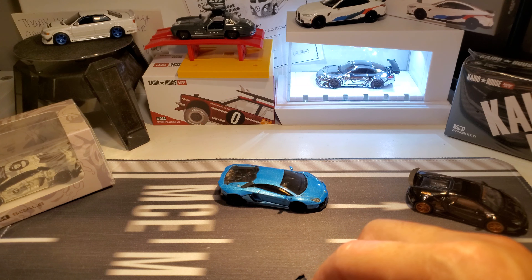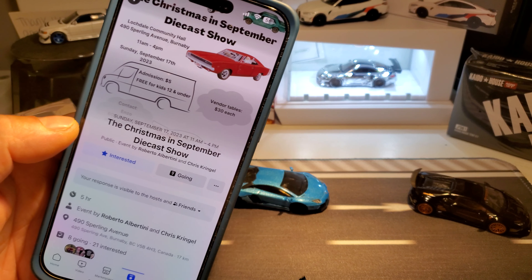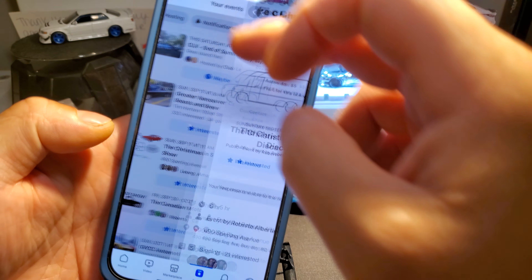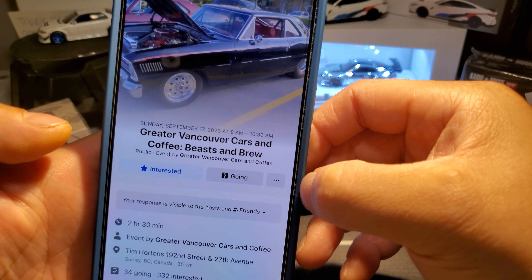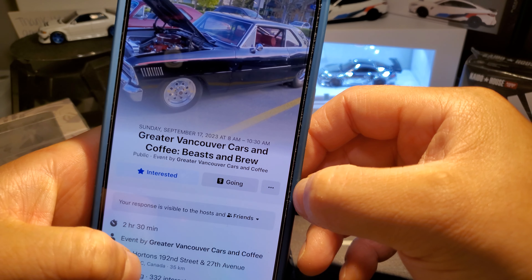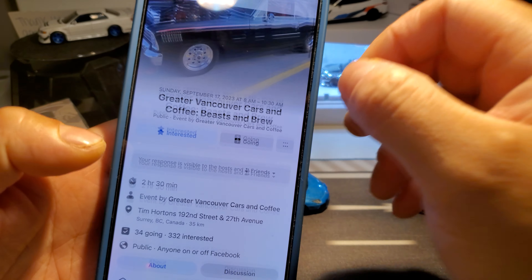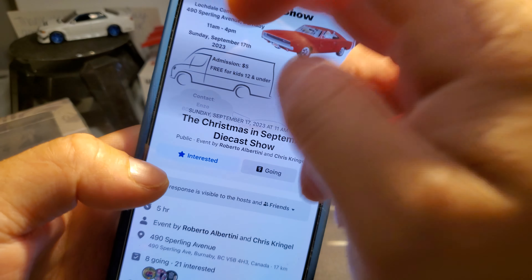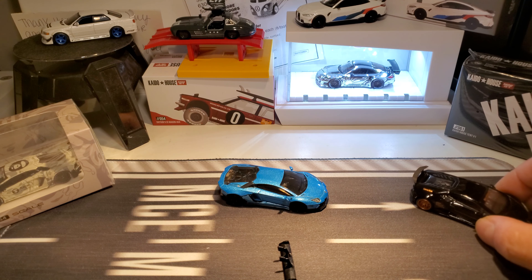September 17th there's a diecast show — let me pull it up for you guys. I'll be going there. This will be in the morning, I'll have my stuff for sale. Me and my partner are gonna set up there, and the diecast show is actually on the same day. Hope to see you guys out.